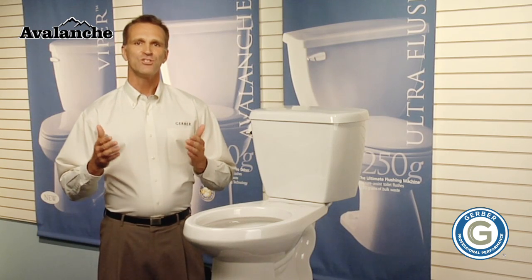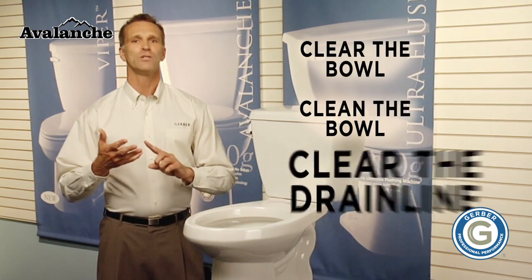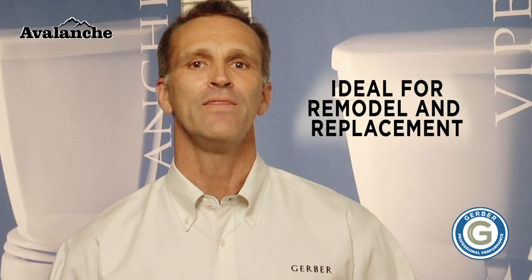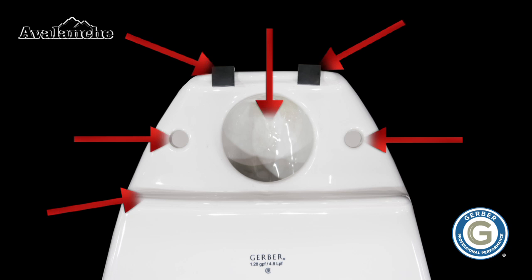Yet it is still strong enough to clear the bowl, clean the bowl, and clear the drain line every time. The Avalanche has a larger-than-average footprint, making it ideal for remodel and replacement. That's in addition to Gerber's exclusive mounting system, which includes six points of tank-to-bowl contact for superior stability.